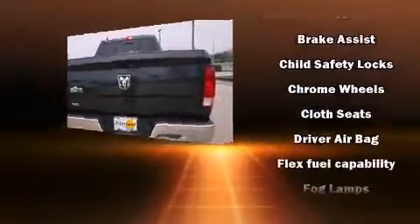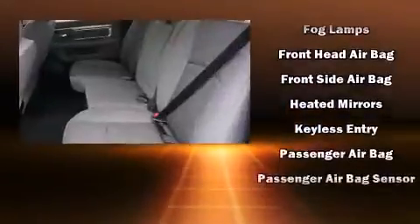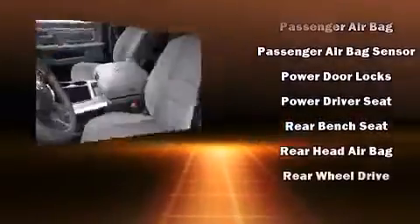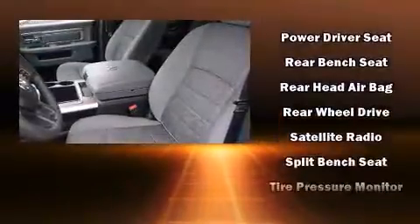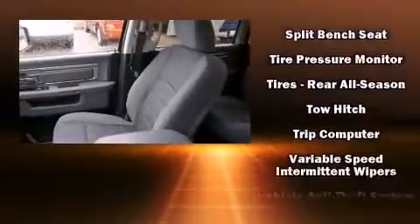Fully automatic headlights, remote keyless entry, a trailer hitch, and more. Curtain airbags combined with standard stability control create a comprehensive safety network. We have a skilled and knowledgeable sales staff with many years of experience satisfying our customers' needs.